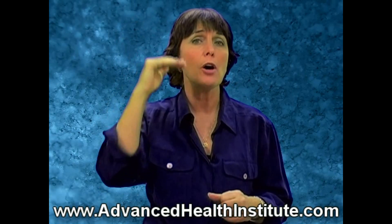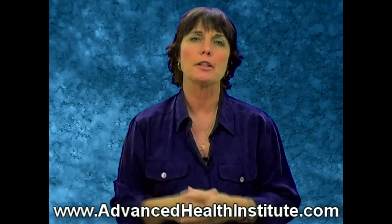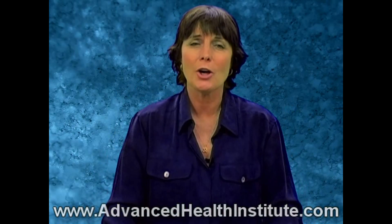As you follow along in each section, if you have some symptoms that are out of order, you can follow along and see what that all means. As I said, we are in Category 6.